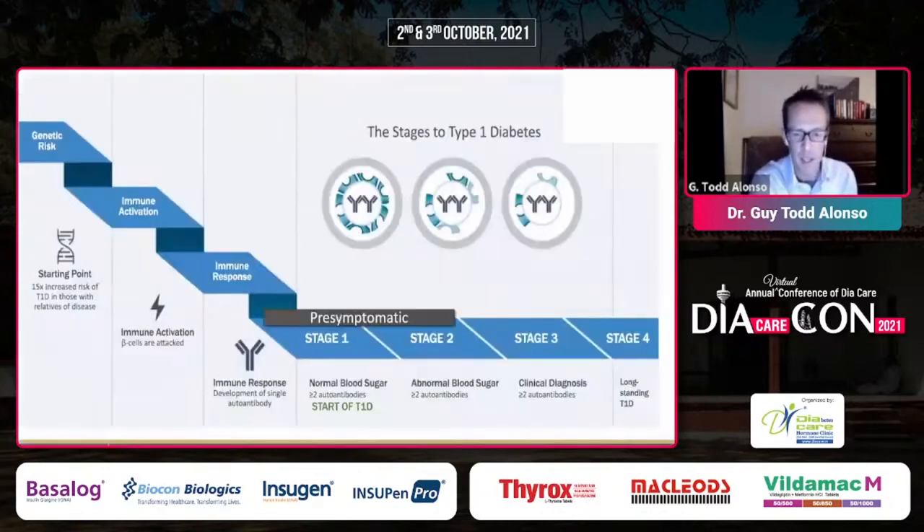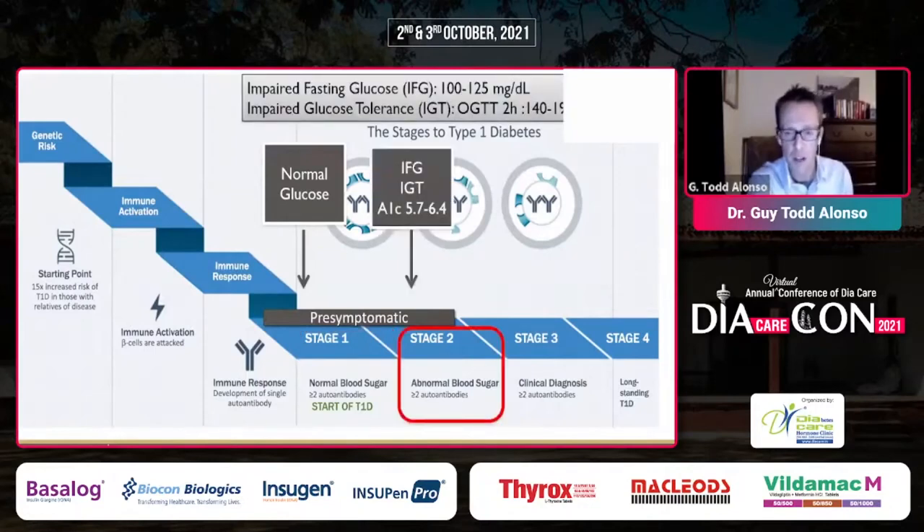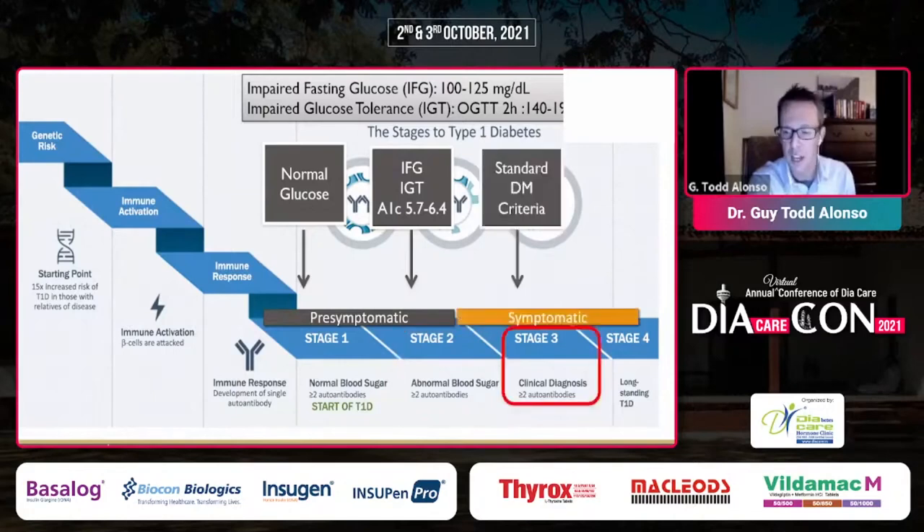The new paradigm is to think about pre-symptomatic diabetes. Stage 1 is encountering two or more positive autoantibodies with still-normal glucose. Stage 2 is impaired fasting glucose or impaired glucose tolerance — some abnormal blood sugars in association with autoantibodies. Stage 3 is the clinical diagnosis we've always recognized by standard diabetes criteria. We should now call that stage 3 diabetes, and stage 1 and stage 2 deserve a categorization and a name — we should track these patients in clinic.